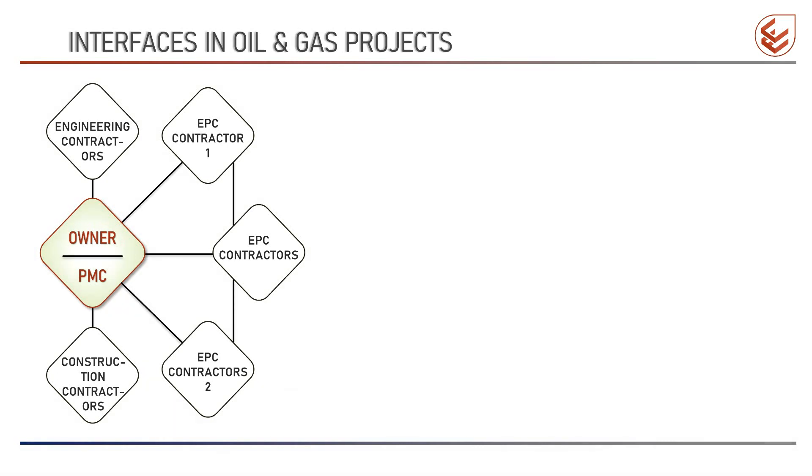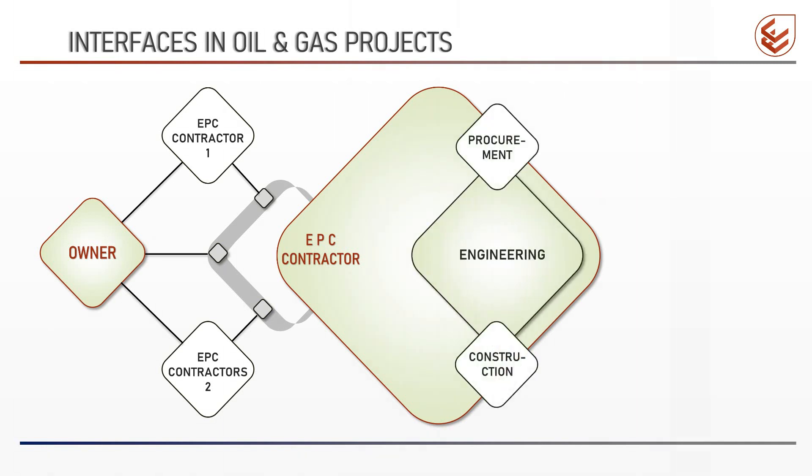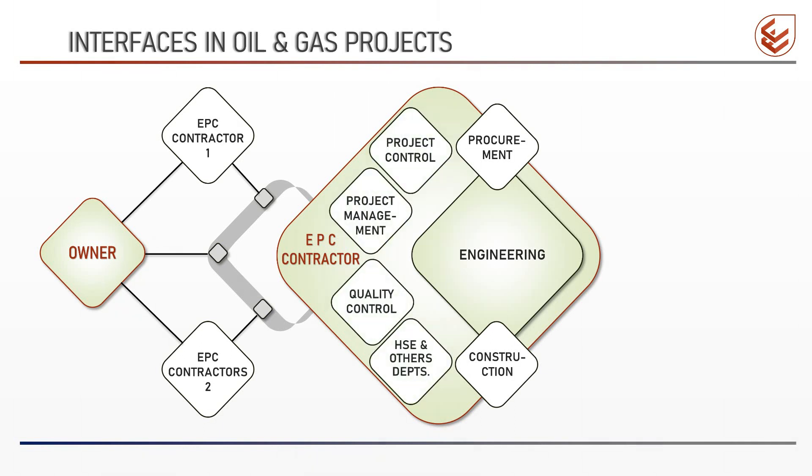Let's see the interface between departments of a contractor. An EPC contractor has different departments like engineering, procurement, construction, project management, project control, quality, HSE, and other departments like contracts and commissioning. During the execution of a project, these departments interact with each other.